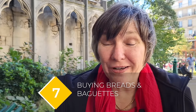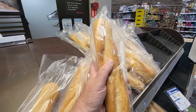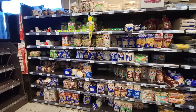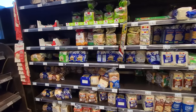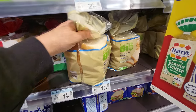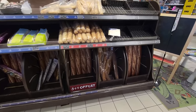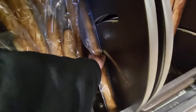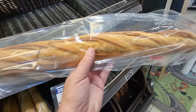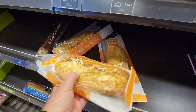Even though you'll find bakeries or boulangeries all over France with amazing bread, grocery stores in France also have bread sections, and there are a couple of reasons that might interest you. One is pain de mie, which is sliced bread also known as American bread — great for sandwiches or morning toast. They also have baguettes, which is useful if you don't think you'll finish a whole loaf, because a baguette you buy today will be hard tomorrow morning — there are no preservatives at the boulangerie.